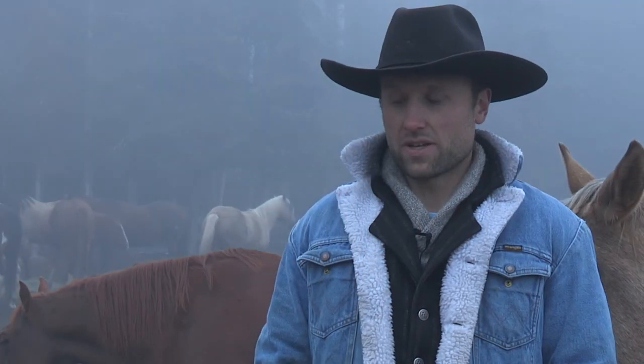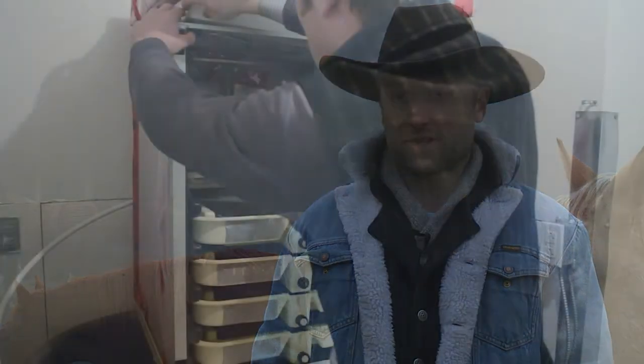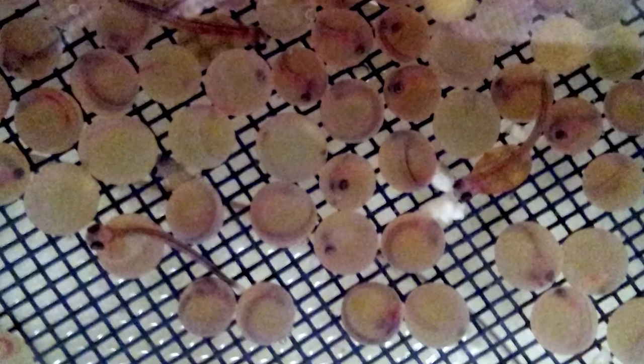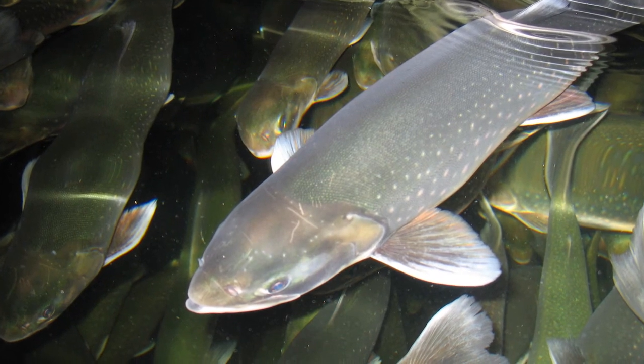Arctic char is a very good intro species — a very good species to get your feet wet. You purchase eggs, bring them in and hatch them. It takes around a month to hatch them, and then you grow them out to two to four pounds, which can take between one and two years to reach market size.